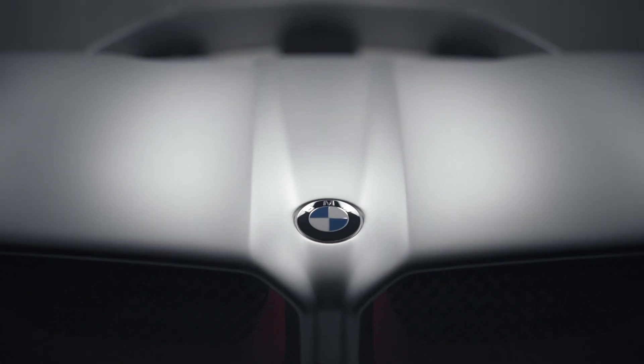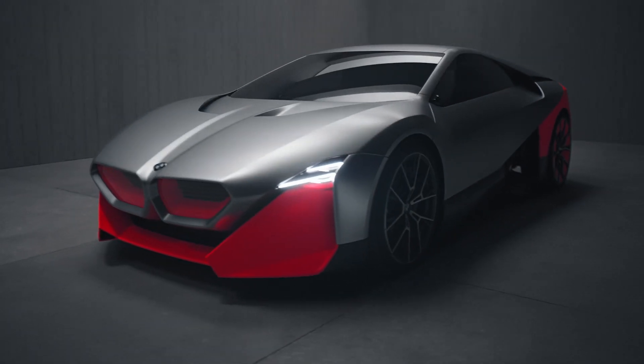The team did a fantastic job building and creating this vision vehicle. I think it is something that encapsulates the future and somehow the roots of the BMW brand. So I think it really transports how modern technology will allow us to continue to offer a very involving driving experience.